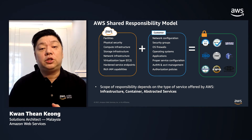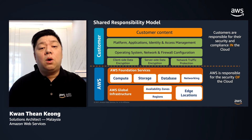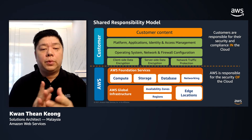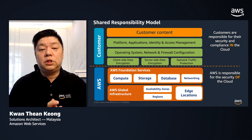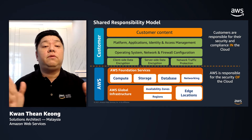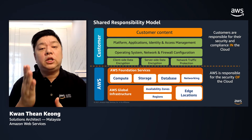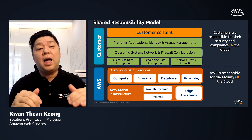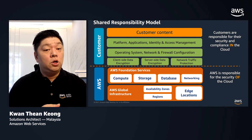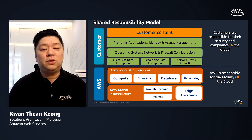Let's dissect deeper into the shared responsibility model. As you can see, there's a clear distinction between what we call security in the cloud and what is security of the cloud. AWS will be responsible for security of the cloud, such as protecting the infrastructure that runs all the services offered in the AWS cloud. Customers, on the other hand, will need to be responsible for security in the cloud, which revolves around the security of the applications that run in the cloud. So we've got the definition right — let's delve deeper on what the actual scope is for each of these.